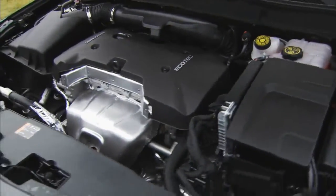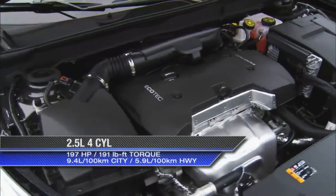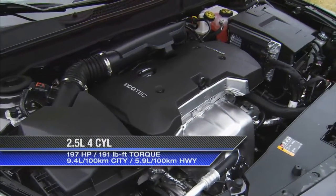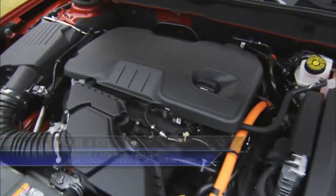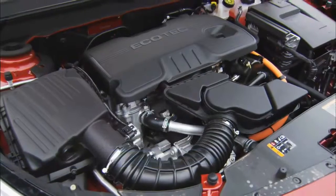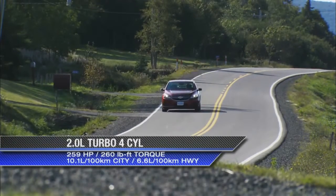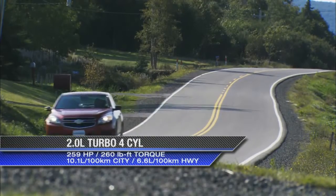The three engines available are the brand new 2.5 litre, which is the most powerful base engine in the segment. We also have the Eco for those really concerned with fuel economy. And for those that want an up-level and powerful midsize sedan, there's the 2.0 litre turbo engine.